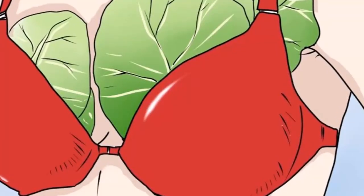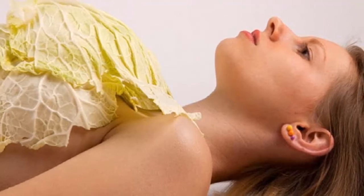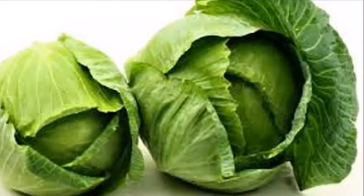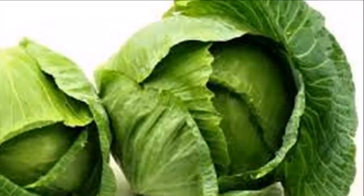If you have problems with swollen legs, you should sleep with the cabbage compress. The next morning when you wake up, remove the cabbage compress and you will notice that the swelling is completely gone. Share this trick with your friends.